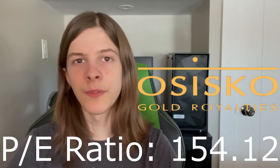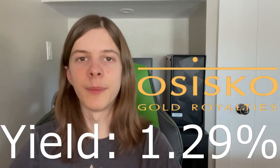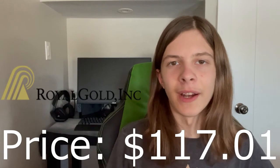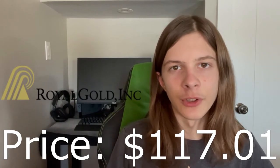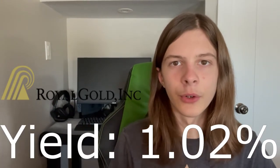Osisko has a P/E ratio of 154.12 and a dividend yield of 1.29%. Royal Gold is currently trading at $117.01 per share with a market cap of $7.72 billion. They have a P/E ratio of 30.24 and a dividend yield of 1.02%, so at least in the P/E ratio they certainly look a lot better than the prior two.